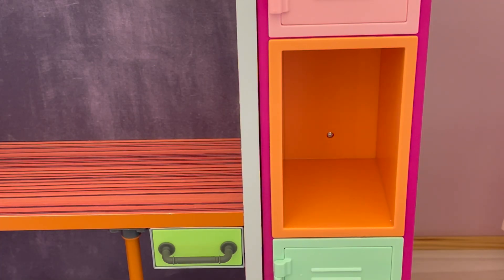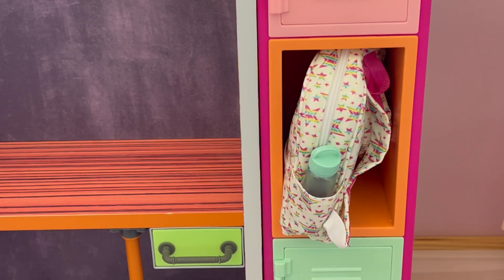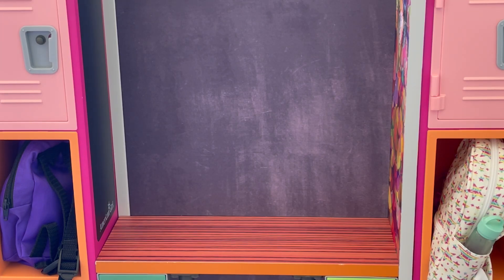The final step is to place the backpacks in the lockers. Here we have Lila's locker — we'll place the backpack in like so. And let's go ahead and place Covey's backpack over here in the middle of her locker. And as you can see, both Covey and Lila's lockers and backpacks are all organized and styled.